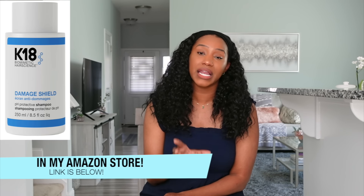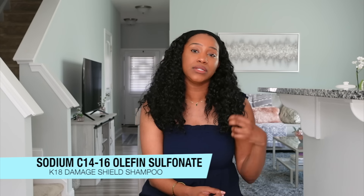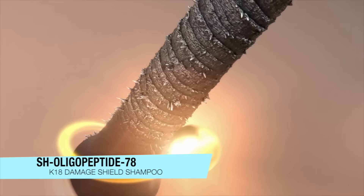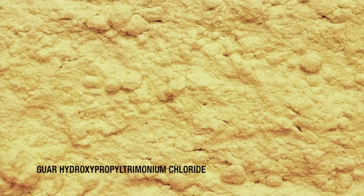Next up is the K18 Damage Shield Shampoo, one I just recently discovered. Another great jelly texture here. The standout ingredient is sodium C14 olefin sulfonate — a very mild and gentle cleansing surfactant for our curls. On top of that, you get the K18 patented peptide that helps restore the hair from the inside out, plus conditioning from guar-hydroxypropyltrimonium chloride, which is similar to polyquat — a water-soluble conditioning ingredient that also contributes to that jelly texture and slip.